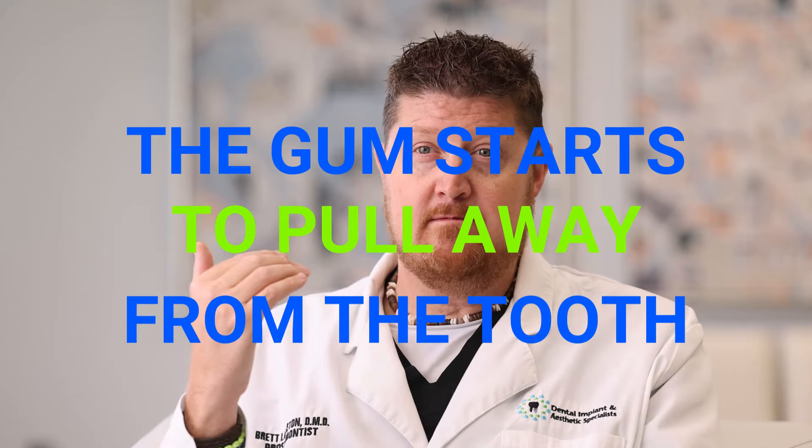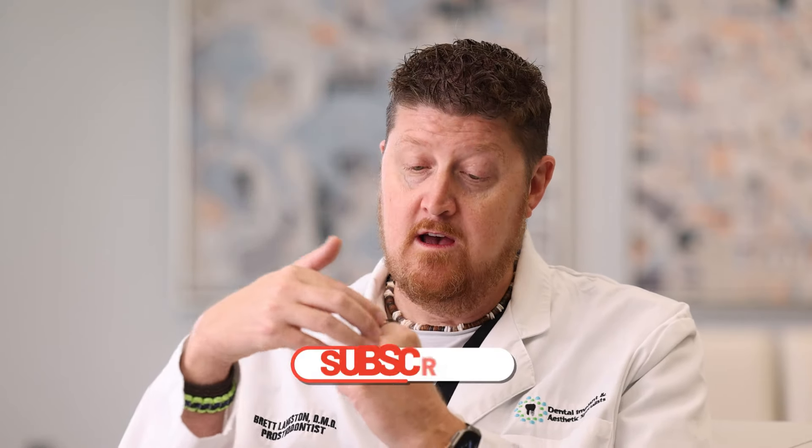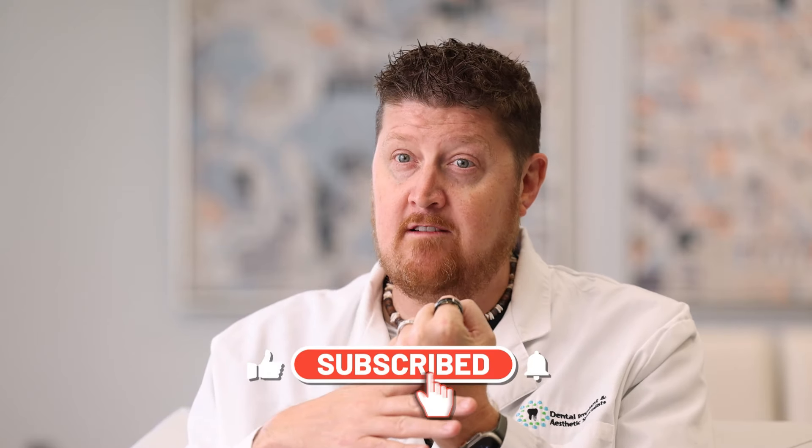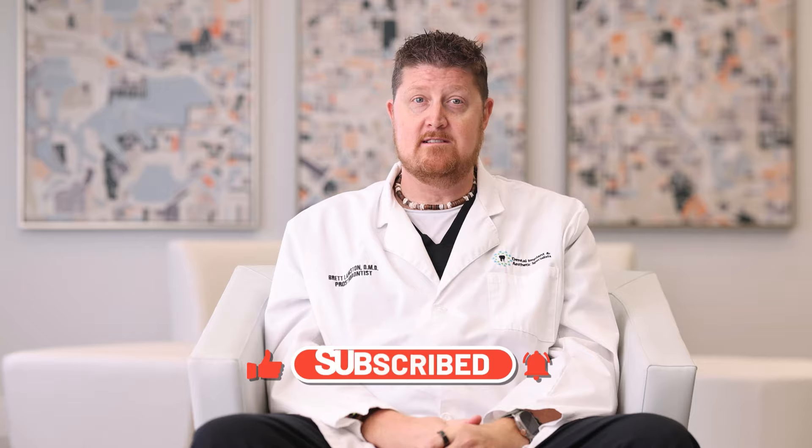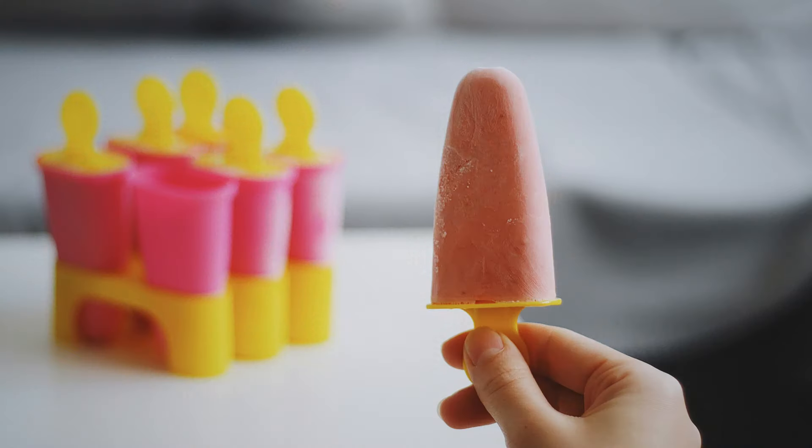What you might start to notice is right at the gum line — and it usually starts in the back teeth. The gum starts to pull away from the tooth, and the crown of the tooth where it was meeting flush with the gum tissue before, all of a sudden that gum tissue is pulled down and exposes the root structure. Cold foods and hot foods will start to cause a lot more sensitivity, giving your teeth little zings and hot spots.